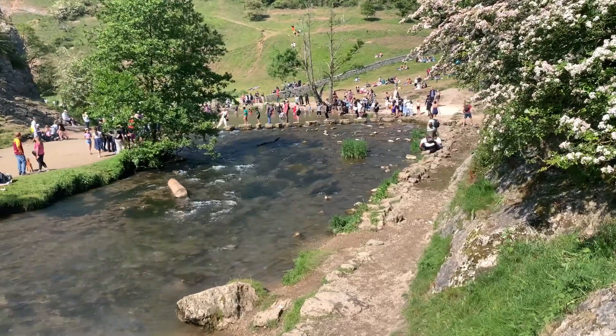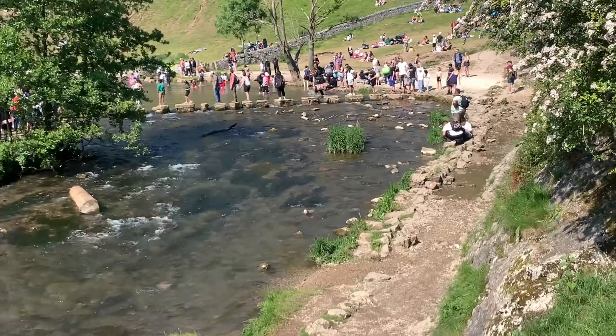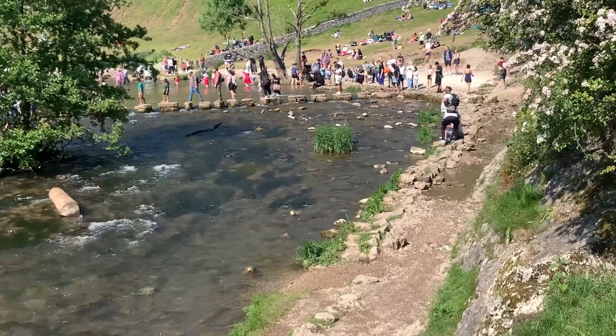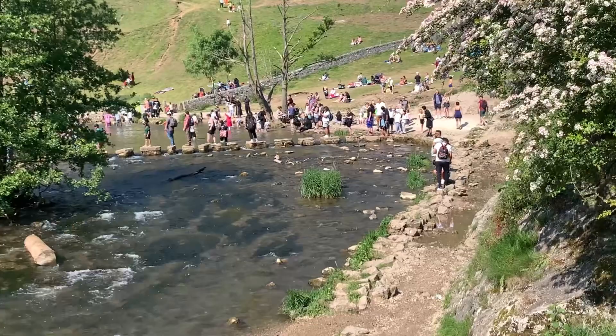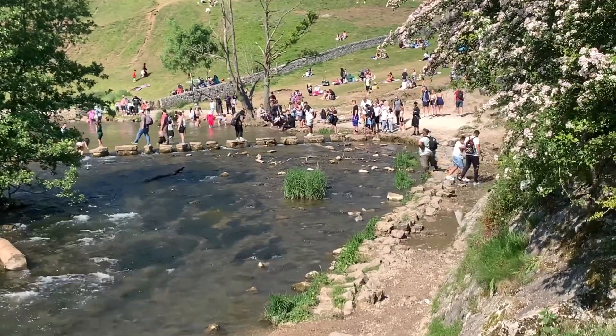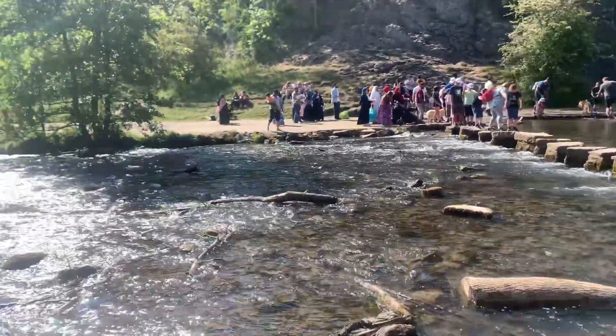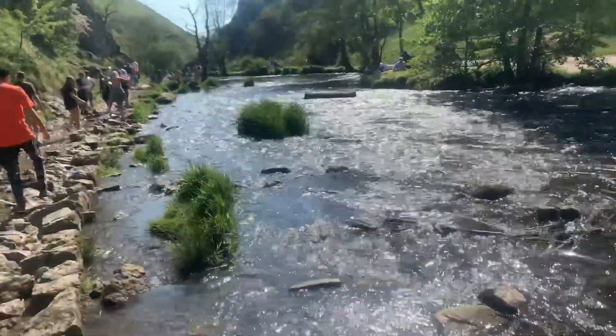And then we come face to face with the heart and soul of Dovedale — the Dovedale River. With its crystal clear waters, it weaves its way through the valley, dancing and babbling along its ancient course. As we traverse the stepping stones that grace its surface, we become one with the rhythm of nature, immersing ourselves in its symphony.